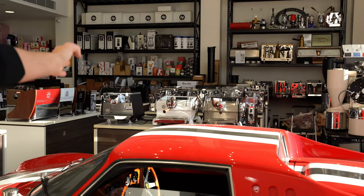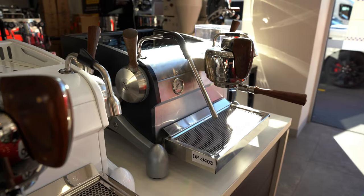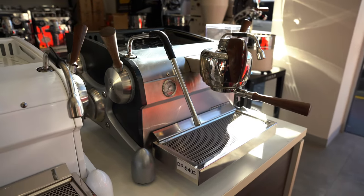Behind me I've got a couple of Slayers — they are both pre-owned. We have a custom version on the left. We do customization here; some people might have a tile or a kitchen backsplash they want to match. We can powder coat your machine to match that so your kitchen is looking great.